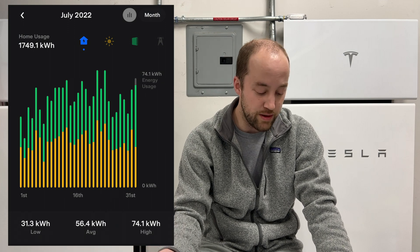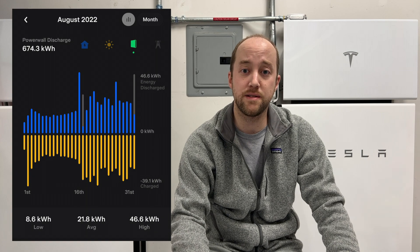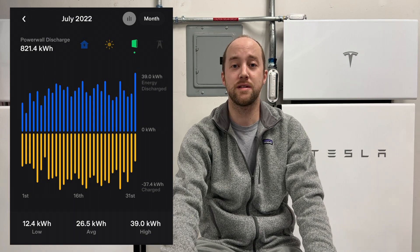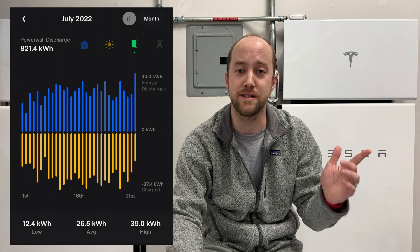We used the AC quite a bit. For Powerwall usage, we're at 674 kilowatt hours discharged for August, a little bit less than July's 821 kilowatt hours. We did have two virtual power plant events in August — I'll link those videos on the channel. Those events typically discharge basically the whole battery, which adds quite a bit to the discharge cycles and grid usage afterward.